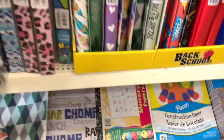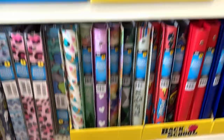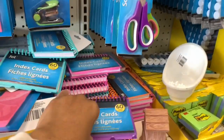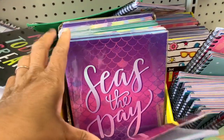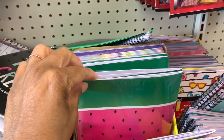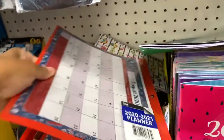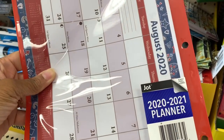They have construction paper, manuscript tablets, erasers, crayons, index cards, and sticky notes. I also see 2020 student planners in different colors — one says 'Make Today Great' — and watermelon-themed ones. They have actual August calendars out already and 2020 to 2021 planners.